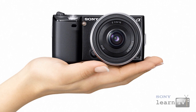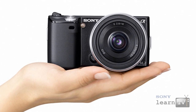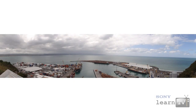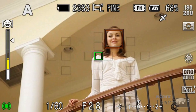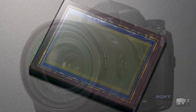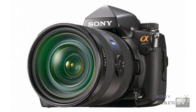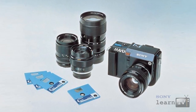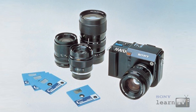Earlier this year Sony introduced the NEX series of digital cameras — the world's smallest to feature APS-sized sensors — putting amazing creative control into the hands of even those without any previous photographic experience. 3D capture, sweep panorama, face detection with smile shutter, and the remarkable 24.6 megapixel full-frame sensor introduced on the Alpha 900 — all game changers from the company that introduced the world's first interchangeable lens digital camera way back in 1981.